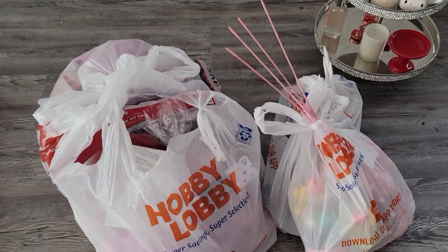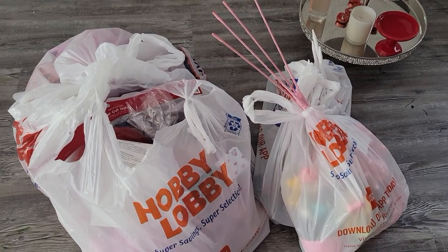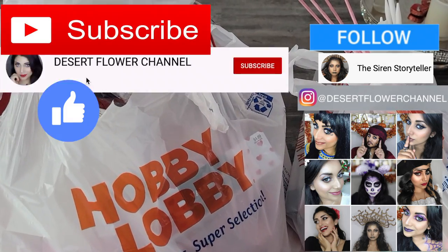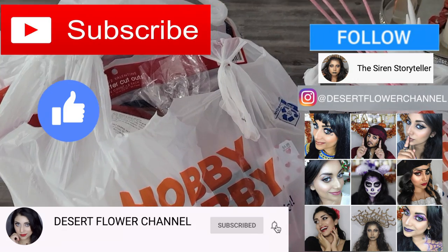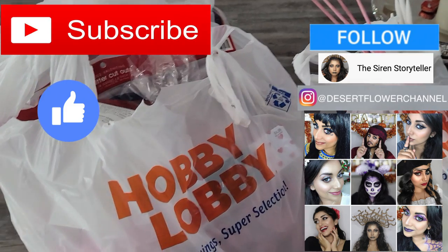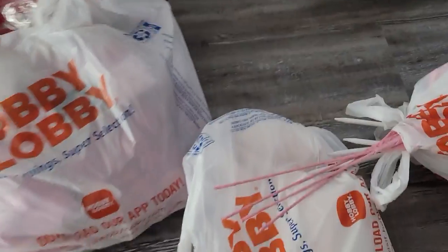Hello my lovelies and welcome back to my channel! I have another Valentine's Day decor haul for you guys, but this time it's from Hobby Lobby. Before we begin, let me remind you that subscribing is 100% free, so please click that subscribe button and the notification bell so you're notified every time I post. I post every single week, sometimes multiple times a week, so you don't want to miss out.